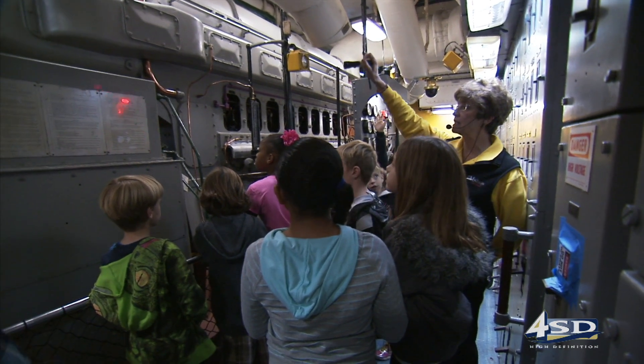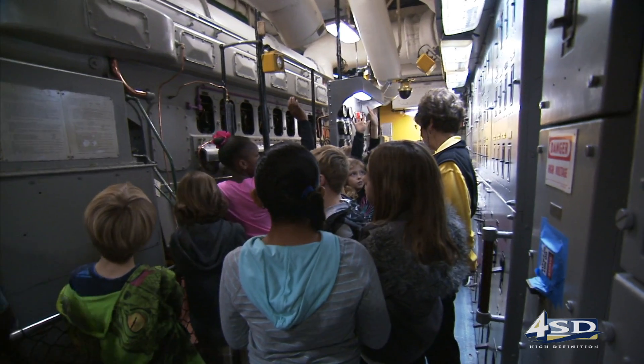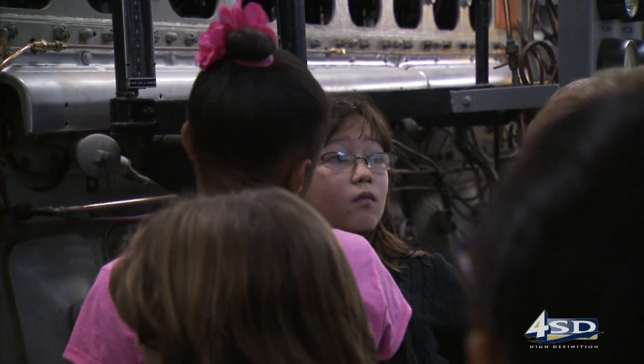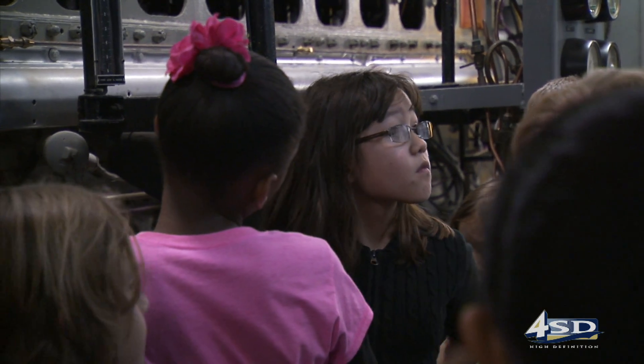So there are two things inside this box. What do you know those two things have to be? Magnets and wires — exactly. It's the same theory that powered your little handheld generator.